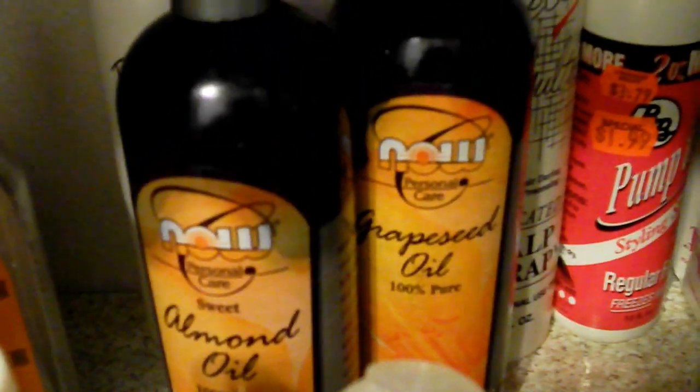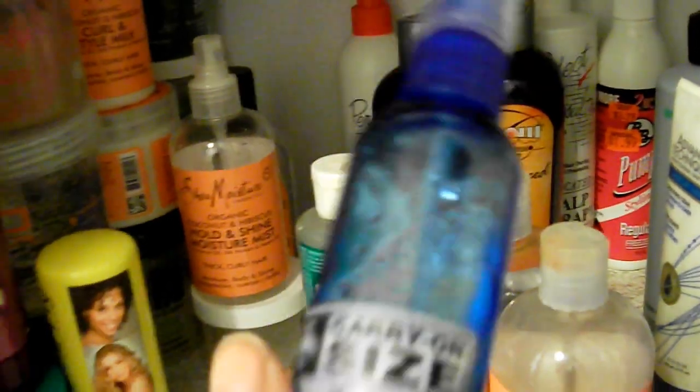Right here I have my go-to oils. I especially use the almond oil. The grapeseed oil I really haven't tackled yet — they say it's great for when you're going to blow dry and press your hair, but I haven't done that yet, so it's just been sitting. And here is my glycerin, which I use to mix into my shea butters or my summertime spritz mix — it's just glycerin, water, and maybe some almond oil.